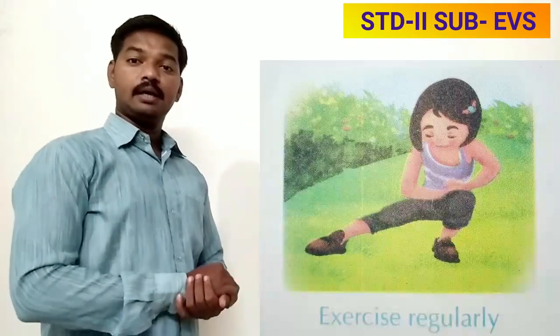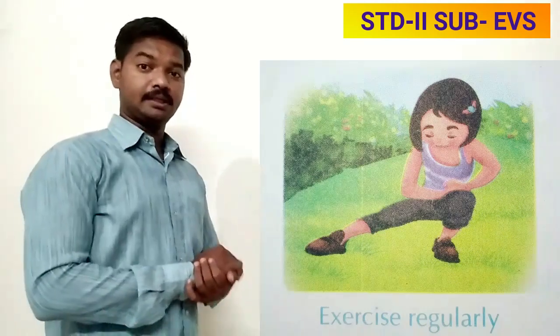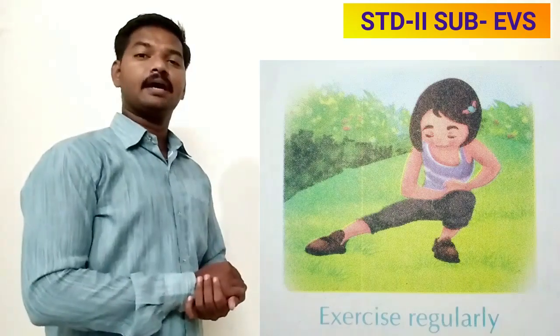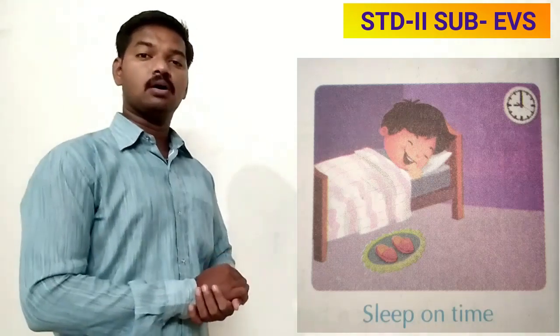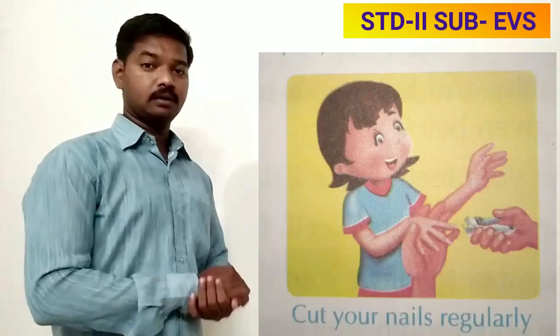Exercise for at least half an hour daily — exercise keeps us fit and strong. Go to bed early; you should sleep at least eight or nine hours. Cut your nails regularly.